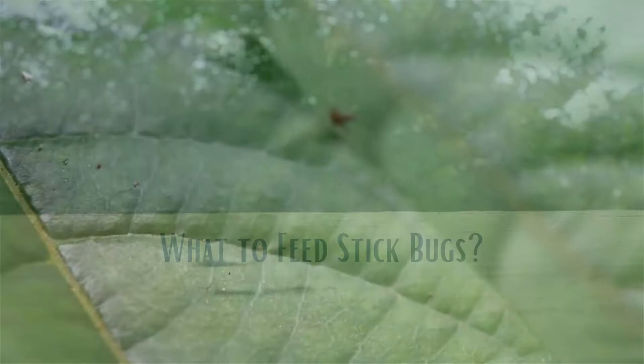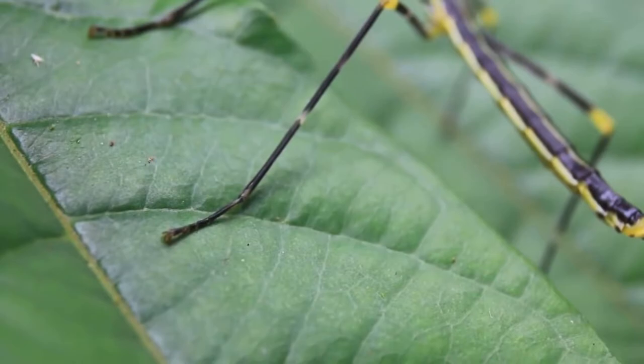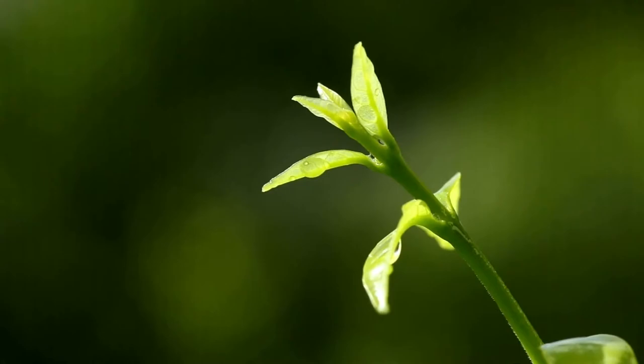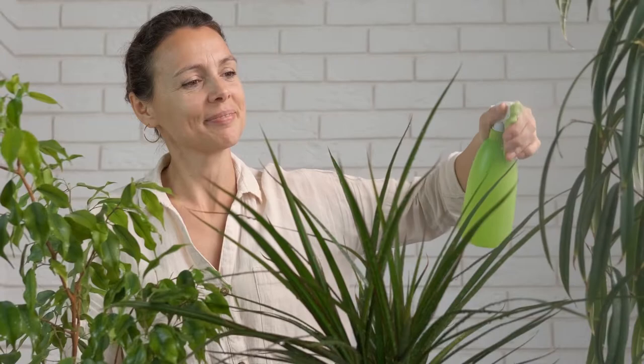Stick bugs only feed on fresh leaves, so always provide them with fresh leaves. In order to keep the leaves fresh, keep the branch in a vase of water. Replace the leaves when they are dried, or the branches when the leaves are eaten. Do not leave your stick bugs without leaves. Make sure that the leaves are free from pesticides and herbicides. Avoid bright-colored young leaves as they have higher levels of eucalyptus oil, which is harmful for the stick bugs. Spray water regularly on the leaves, as stick bugs drink their water from the leaves.